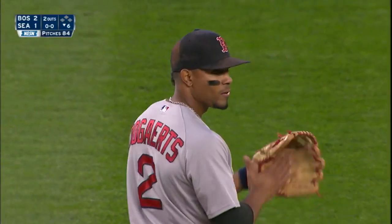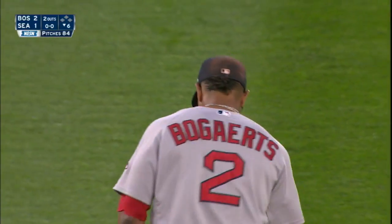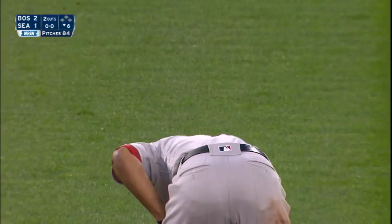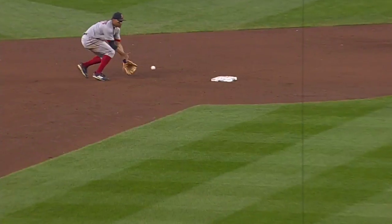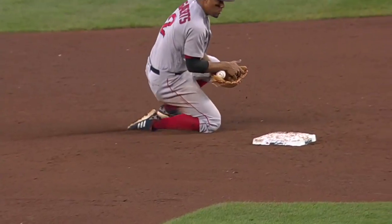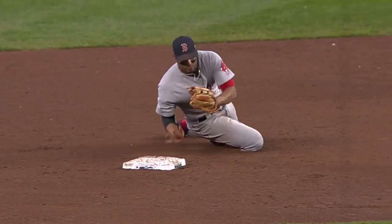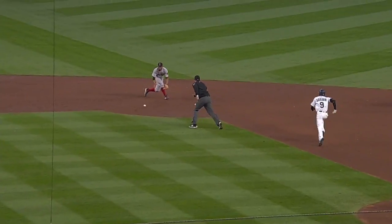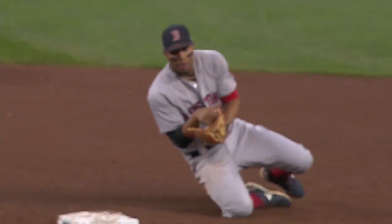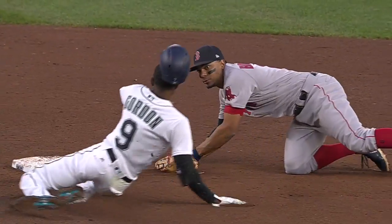He was taking off towards second base because the runner at first was off, so that gave him a little bit of an edge getting to that ball. It hits the heel of his glove, he slides, gets control of it, tags the bag, and then is able to release to first base to get the double play. Spectacular play by Bogarts.